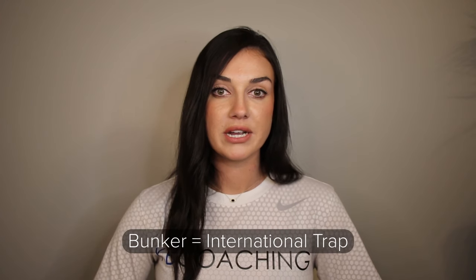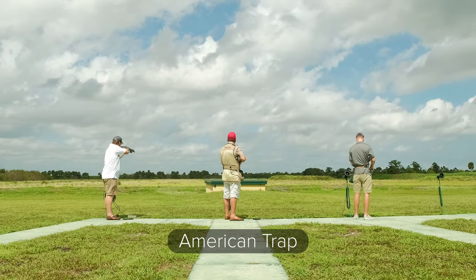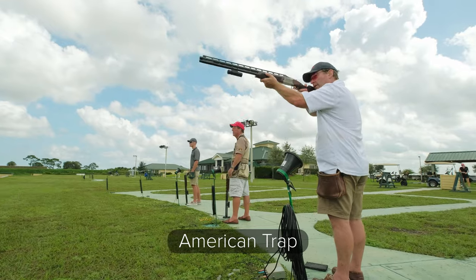So American, Olympic, international, bunker — some of the words we've heard before. Basically bunker trap and international trap are the same thing. Bunker is a slang term for international trap. The difference from American trap is that international trap has an underground bunker hosting 15 machines. The angles are a lot harder, ranging from 45 degrees left to 45 degrees right, and they can also vary in height up to three meters, whereas American trap only hosts one single machine and the height is the same.